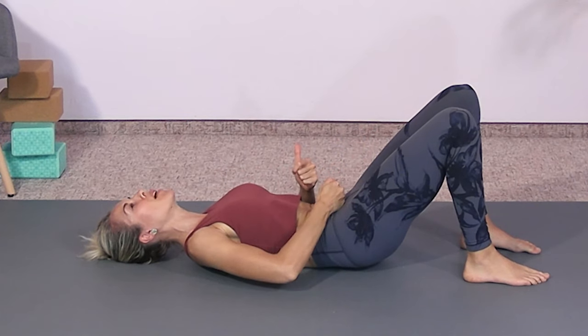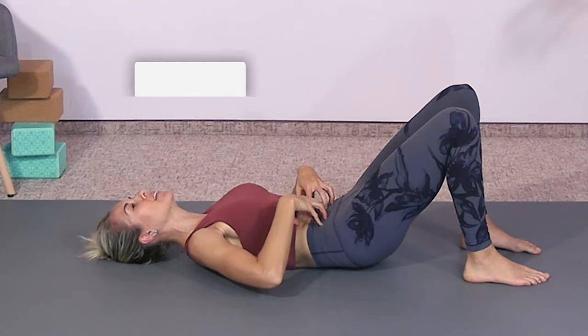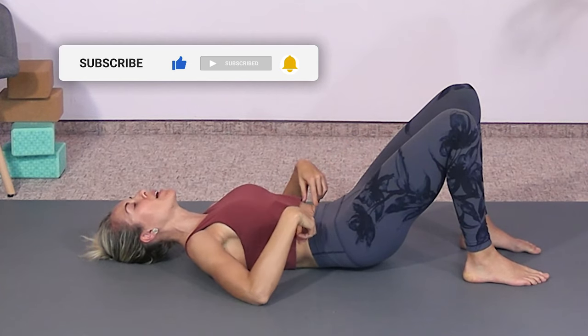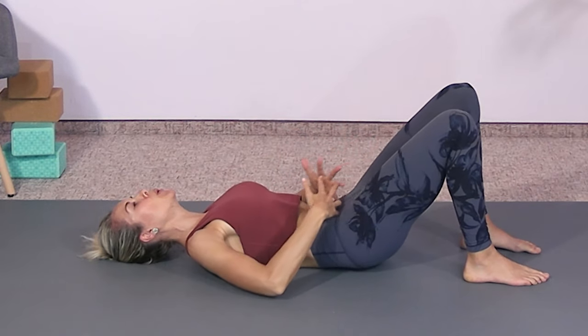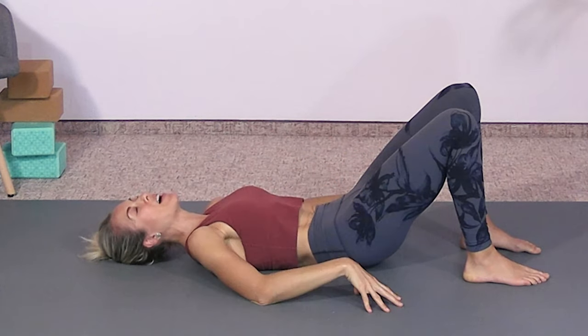Inhale, release the belly, breathe into your belly, then exhale, do that little kegel with your pelvic floor — the contraction — and pull your low belly into your spine. Inhale release, exhale lift your pelvic floor, pull your belly button into the spine. One more: inhale release, exhale engaging, lifting the pelvic floor, pulling the low belly to the spine.